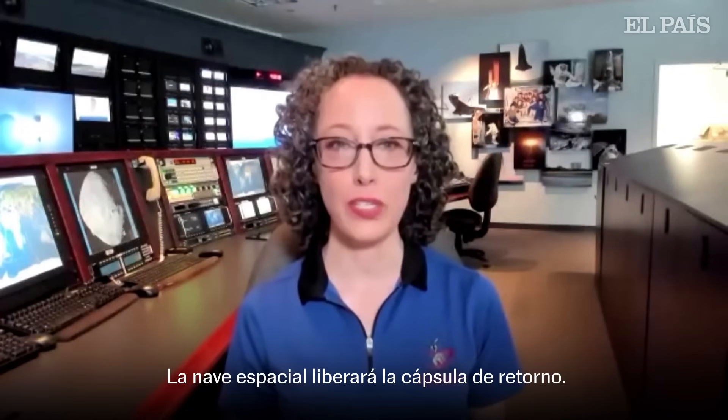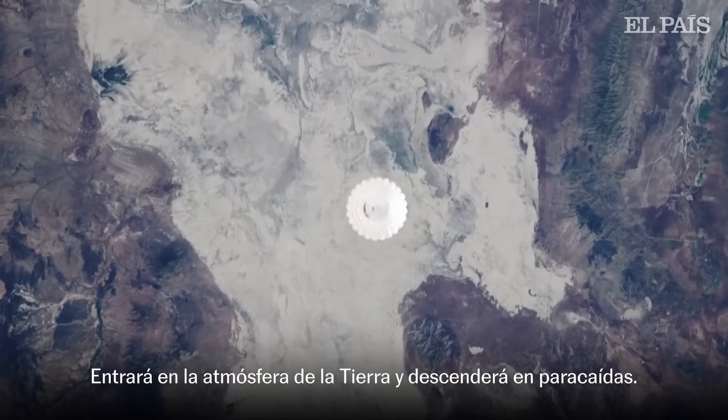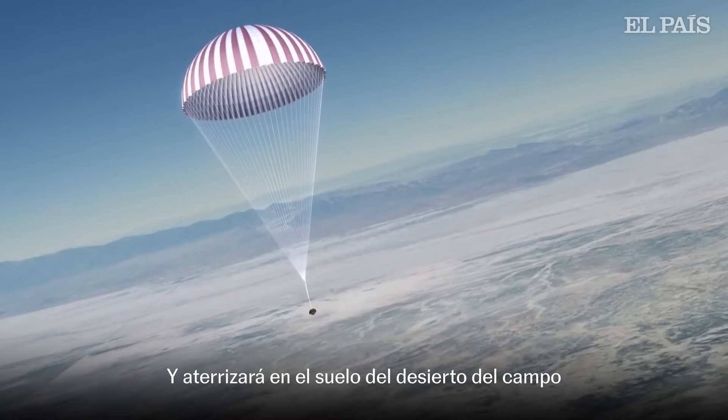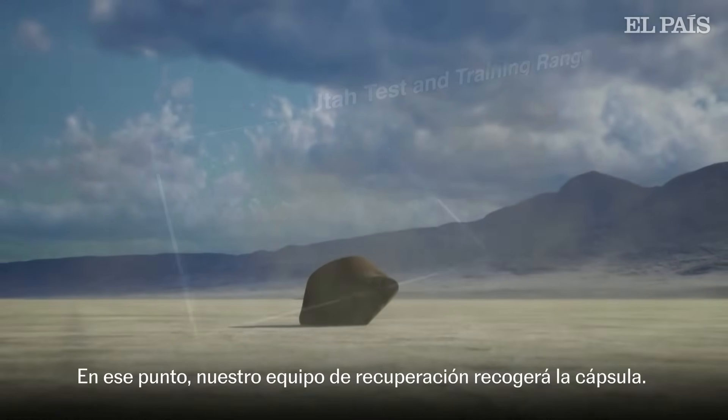Our spacecraft will release the sample return capsule. It will enter the Earth's atmosphere and descend down through the atmosphere on parachutes, landing on the desert floor in the Utah Test and Training Range. At that point, our recovery team will pick up the capsule.